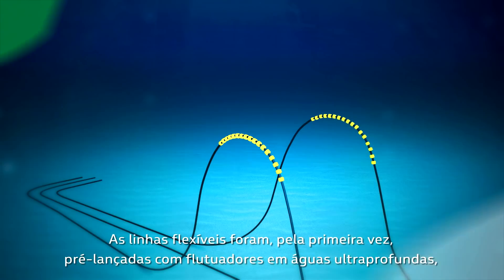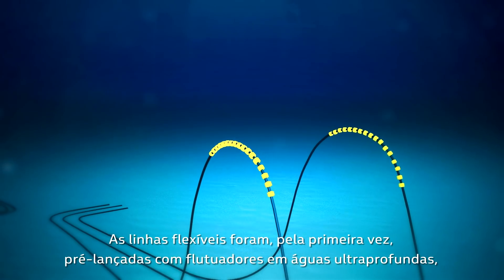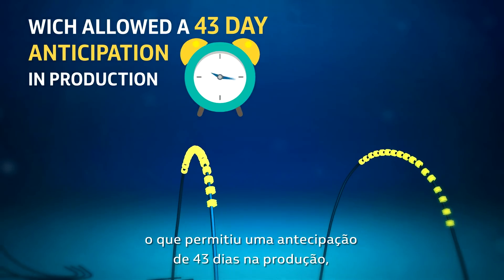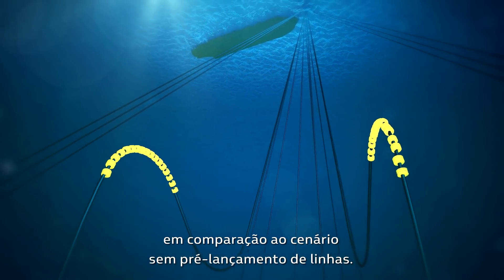The flexible lines were, for the first time, pre-laid with buoyancy modules in ultra-deep waters, which allowed a 43-day anticipation in production compared to the scenario without pre-laid lines.